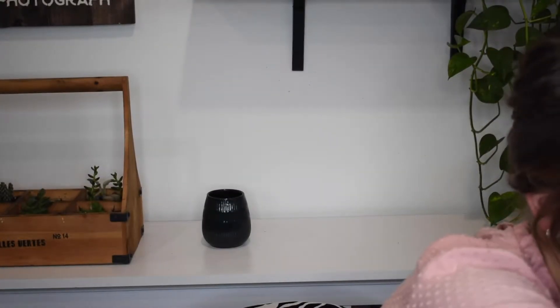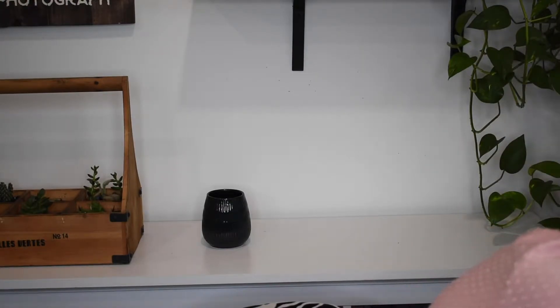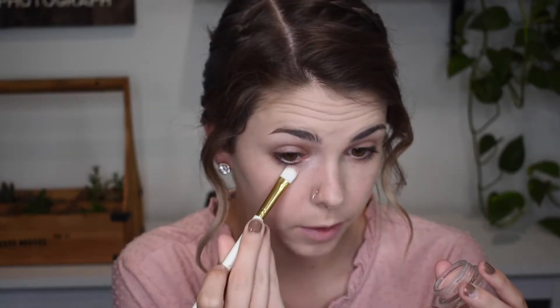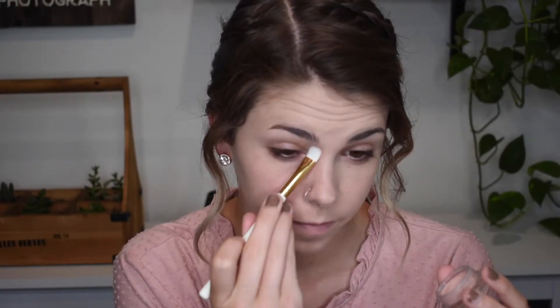Next I used the Becca Under Eye Brightening Corrector in Light to Medium — on my aunt I used a brush rather than my finger. I dabbed it into the darkest portion, bringing the brush all the way up to where the darkness is, right under the eye. Then I took my sponge and blended it out so it's nice and ready for concealer.